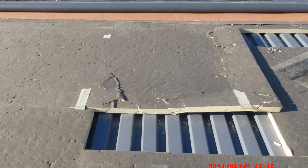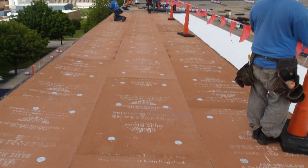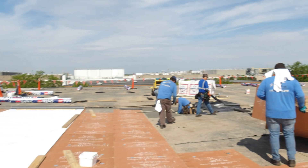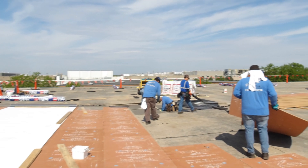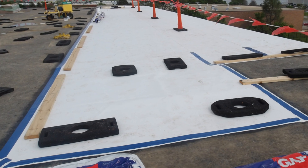The team inspected and replaced any damaged insulation and decking — it's like checking the bones of a house to ensure everything is solid and secure. They then installed a half-inch recovery board over the entire surface, designed to add an extra layer of protection and insulation. On top of that, they rolled out a mechanical fastened TPO system.